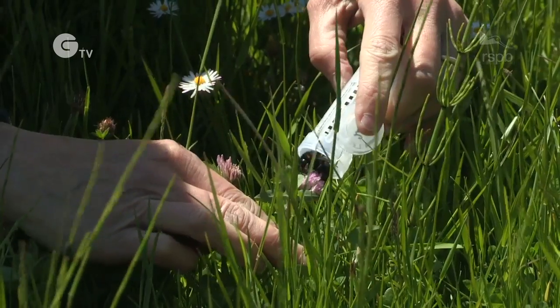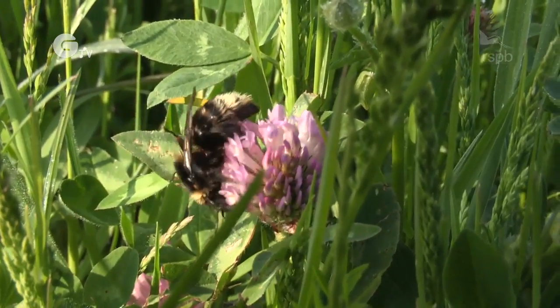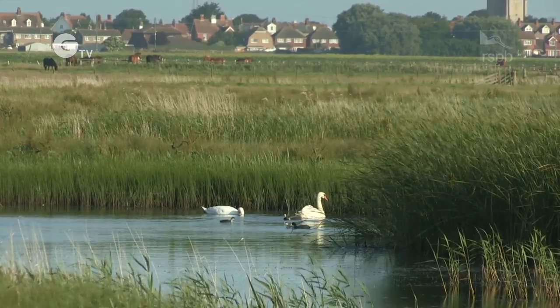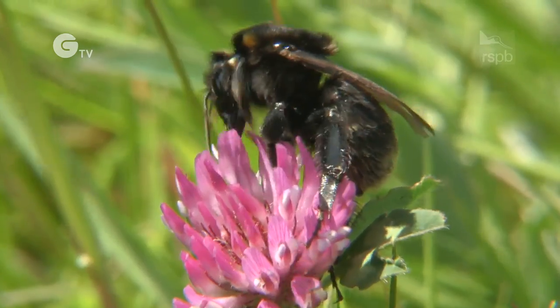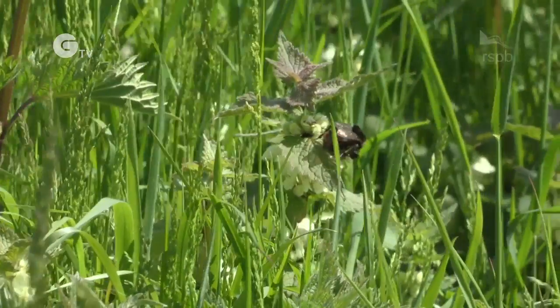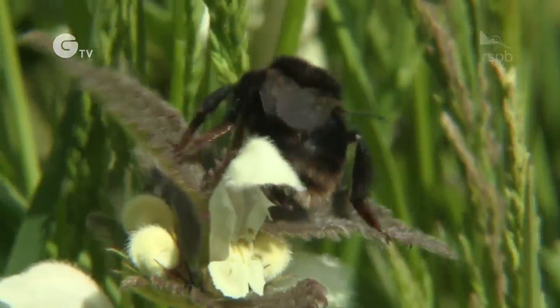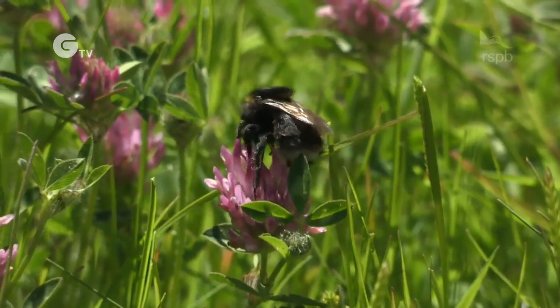Nicky's dream may already be coming true. Seven short-haired worker bumblebees were spotted on the nature reserve at Dungeness during the summer weeks following the release. The queens are now feeding and adapting to their new surroundings. Being only a couple of miles from the RSPB reserve, it is a real possibility that a short-haired bumblebee could make its way to a local garden and even establish a colony there.